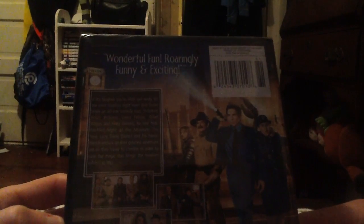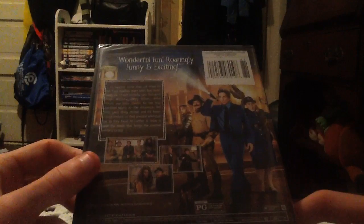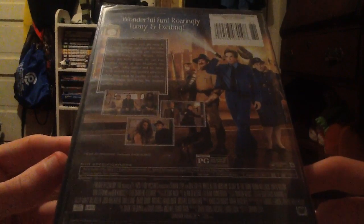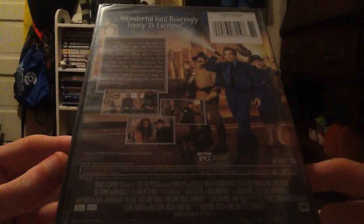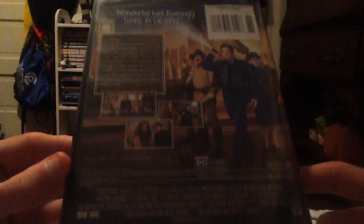Here's the front, here is the spine — you can see Larry on it — and the back. It says 'wonderful, fun, roaringly funny and exciting.' You can see all the pictures, the still photos from the movie. Too bad this DVD doesn't list any special features because this is just a regular DVD, not the DVD digital copy version.